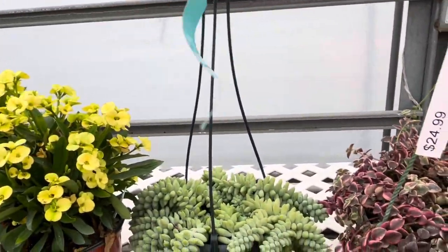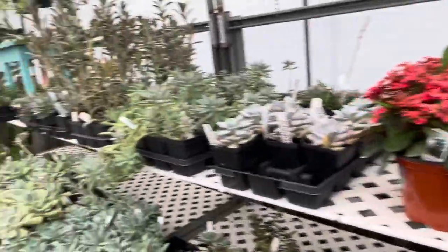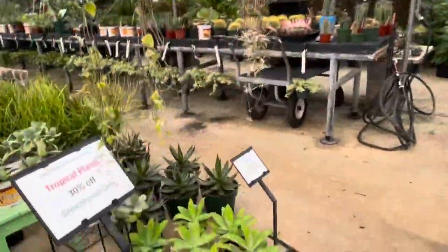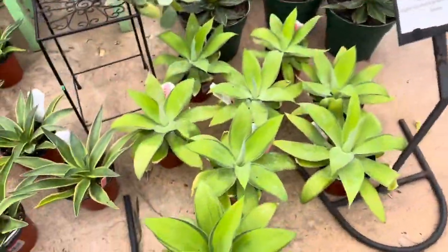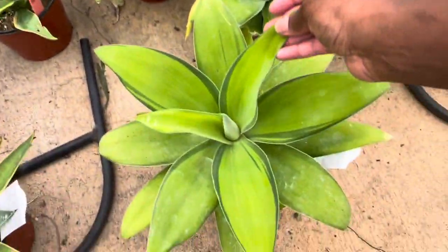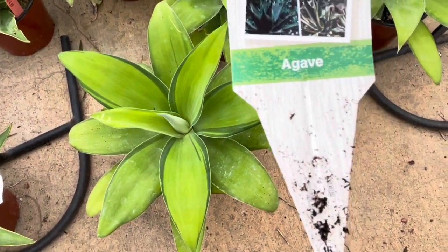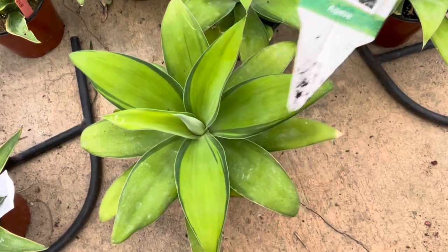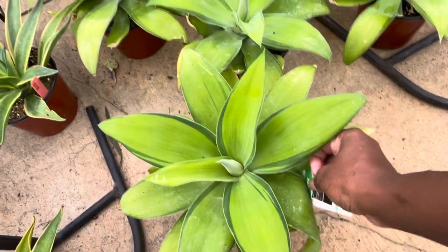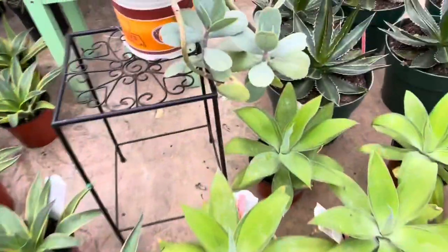That one is $19.99. Oh wow, look at this — this is beautiful! What is this? It's a succulent agave. It looks like it's $14.99.